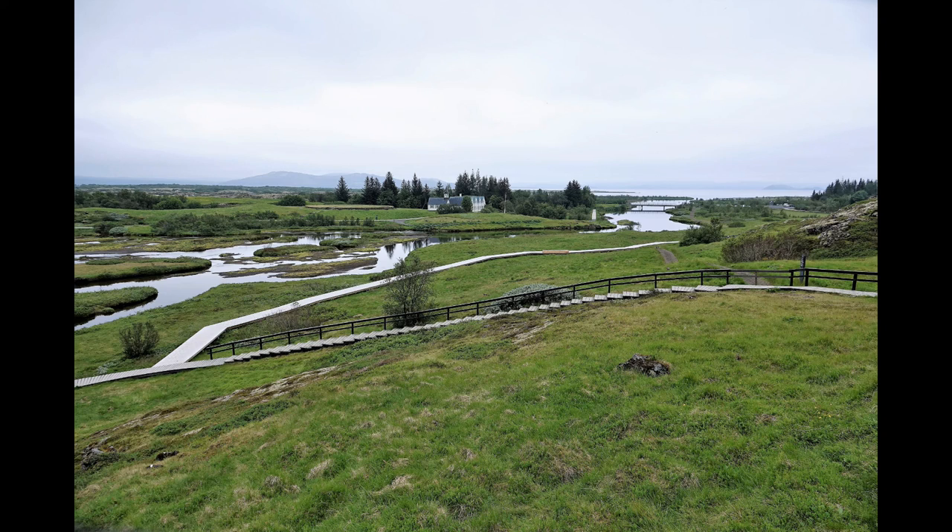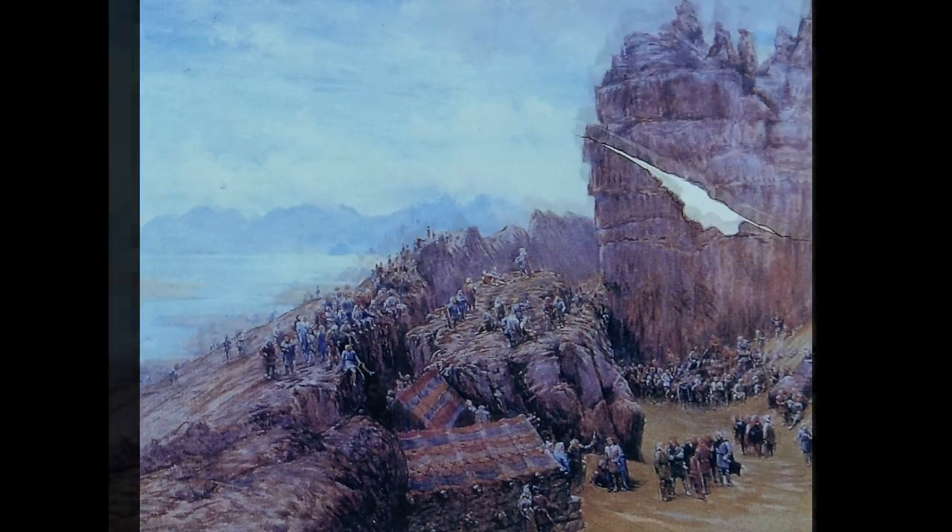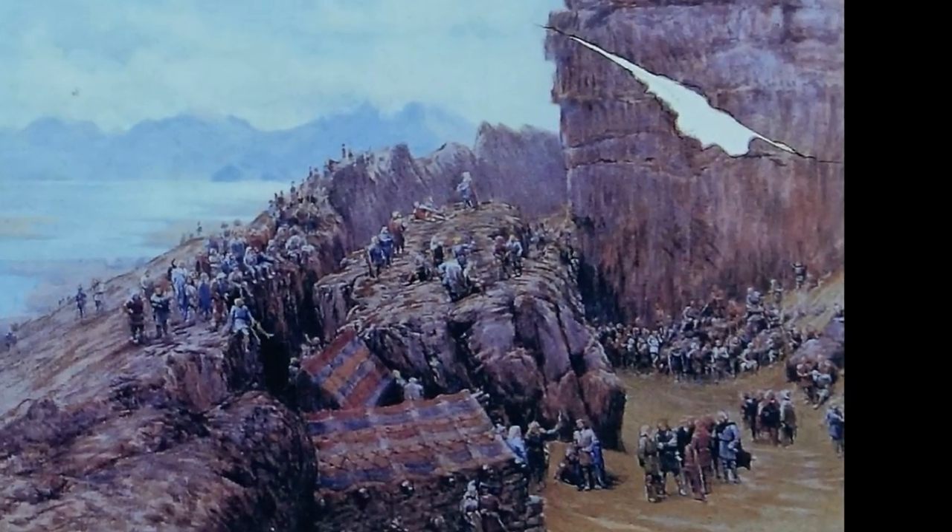Traces of temporary dwellings, or booths, can still be seen. The depiction of this was painted by W.C. Collingwood in 1897.